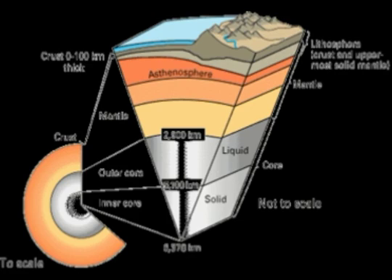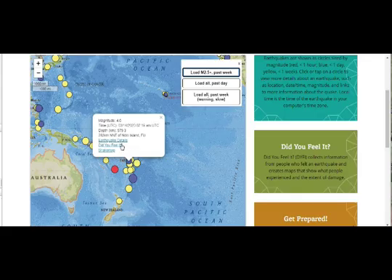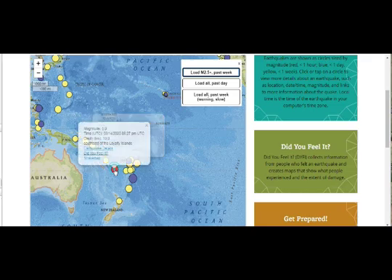We just had another one as I'm talking to you — let's go see it. Okay, it just popped up: a 5.0 magnitude. This is about 10 hours later, five magnitude, again shallow.